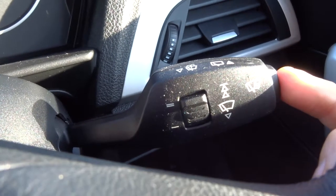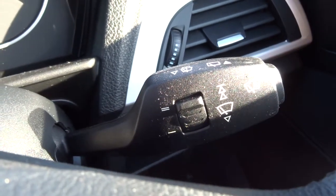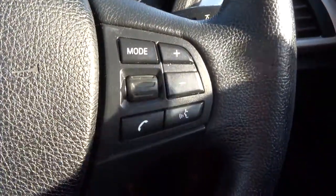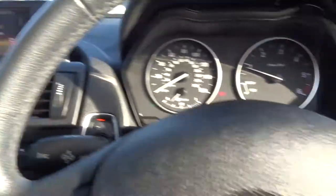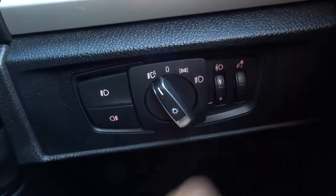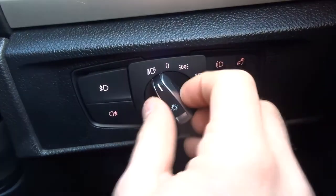There are automatic windscreen wipers — just pop it on 'A' and it takes care of itself. You can adjust the sensitivity of the wipers there. Multi-function steering wheel controls let you manage radio volume and various other things. And there are automatic headlights — just pop it to auto, then all you have to worry about is your main beams and front and rear fog lights.